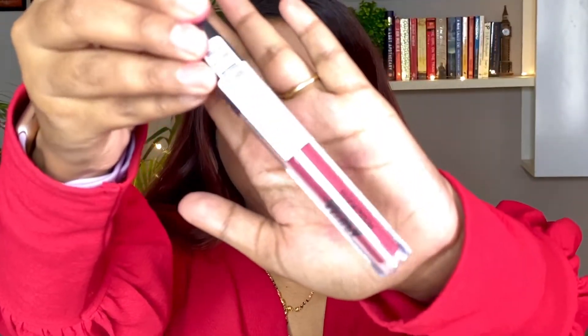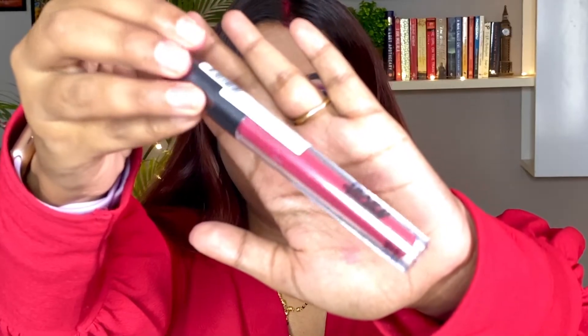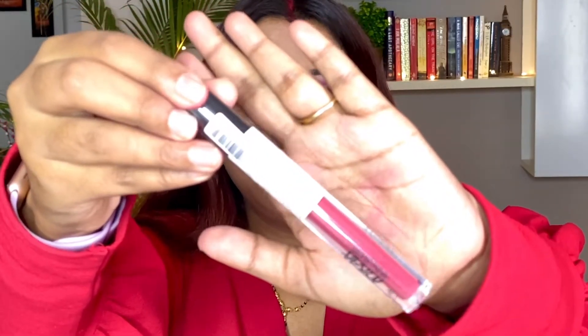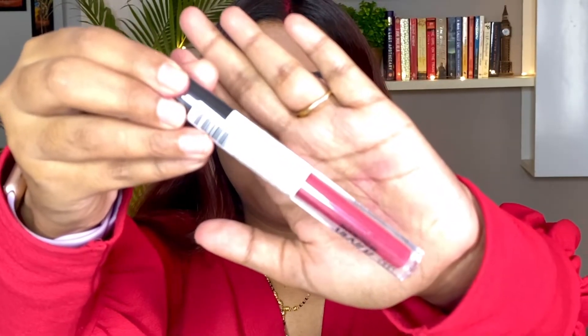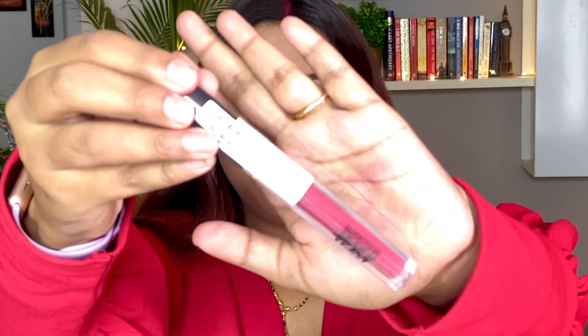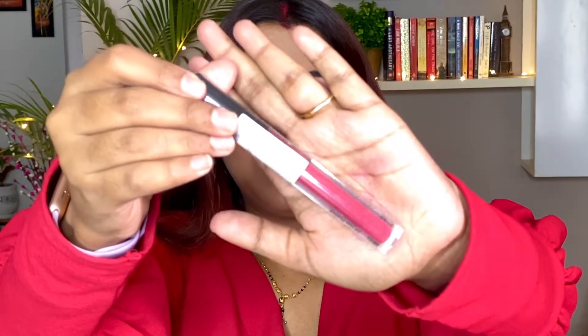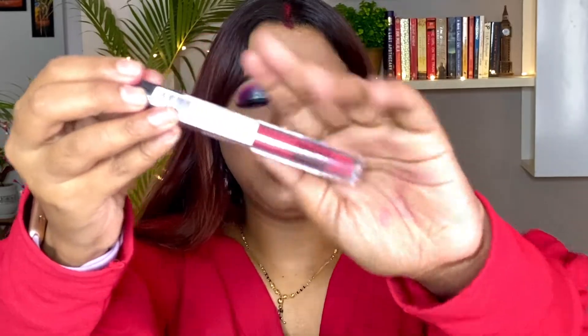Now let's talk about the packaging of the product. This is how the packaging looks — it came in a plastic wrap with no cardboard box, which is great because it means less wastage. You can see all the marketed, imported, the manufacturing date, the price, and the net weight on this white sticker on the plastic.